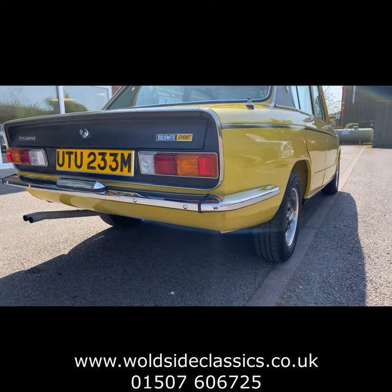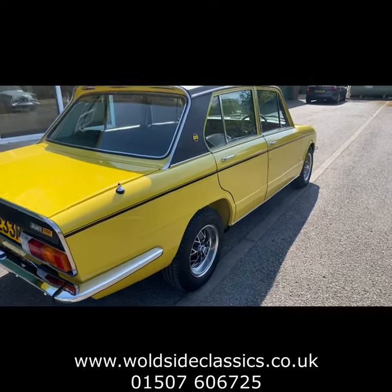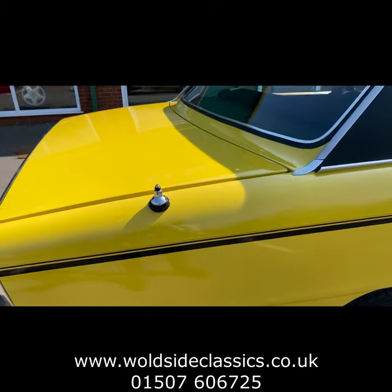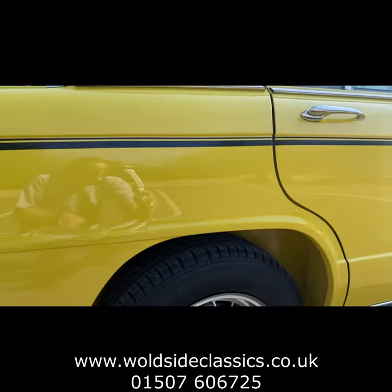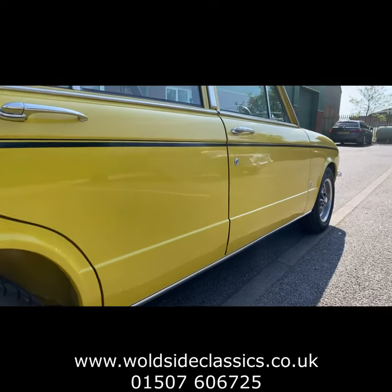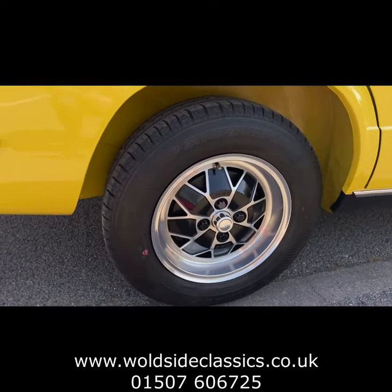Underneath is as good as on top — we'll show you underneath it shortly. There's no corrosion anywhere on the car. It's had use since the restoration, although it's 10 years ago or so, but it's stood the test of time fabulously. It's not just a Trailer Queen, although it does look it.